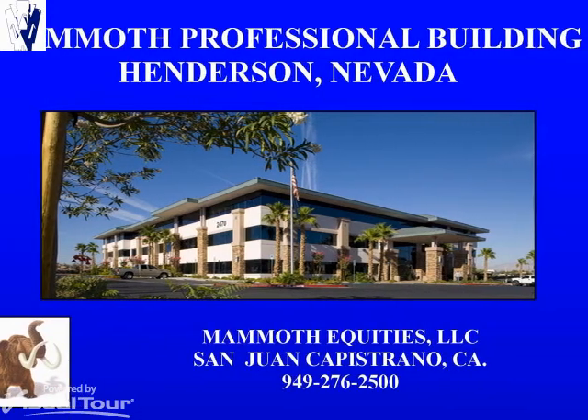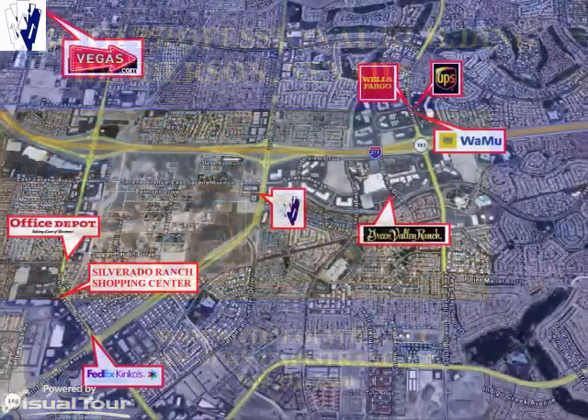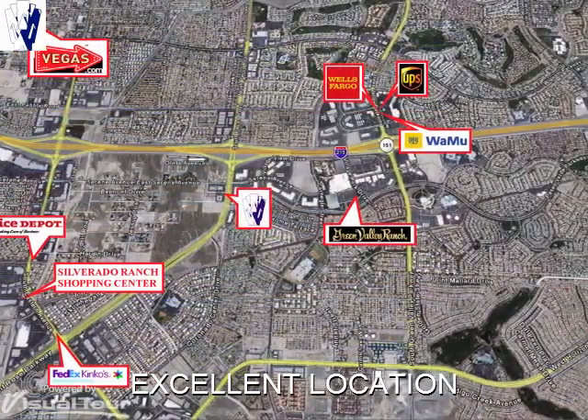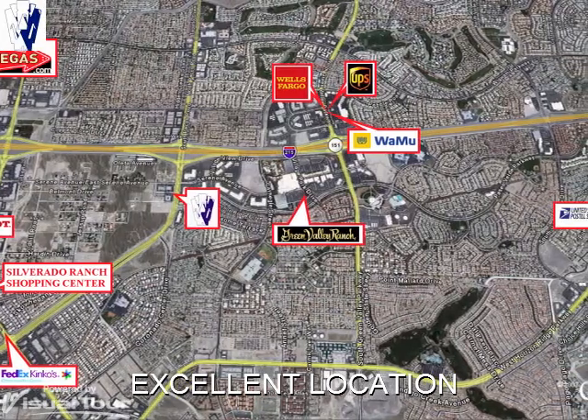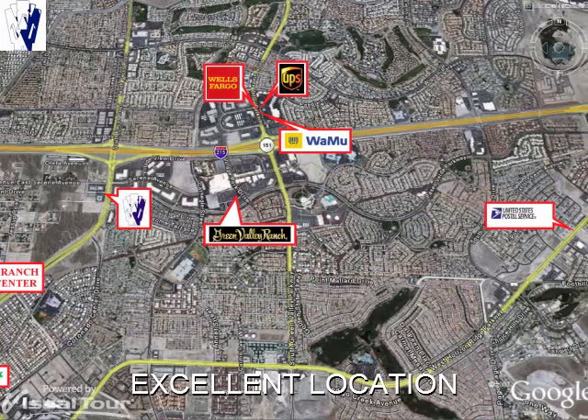Welcome to the Mammoth Professional Building located in Henderson, Nevada. The property is located at the intersection of St. Rose Parkway and Mammoth Center Drive, which is just one half mile south of Interstate 215.